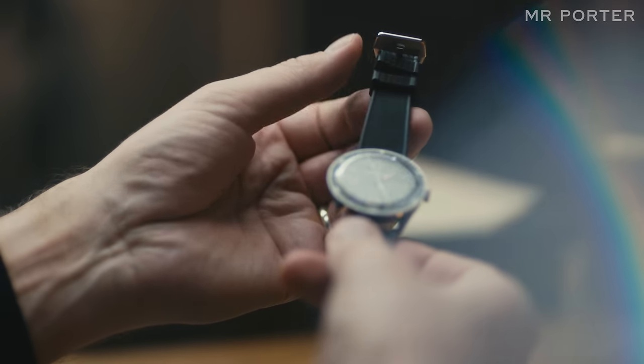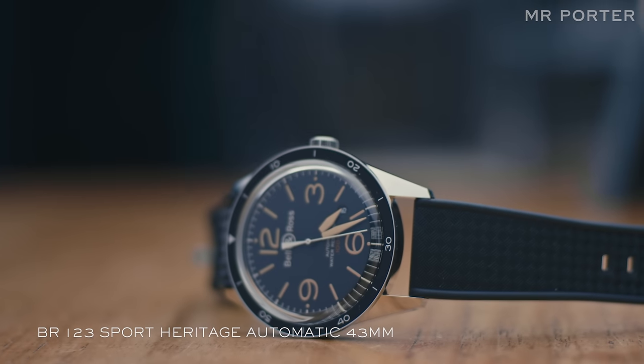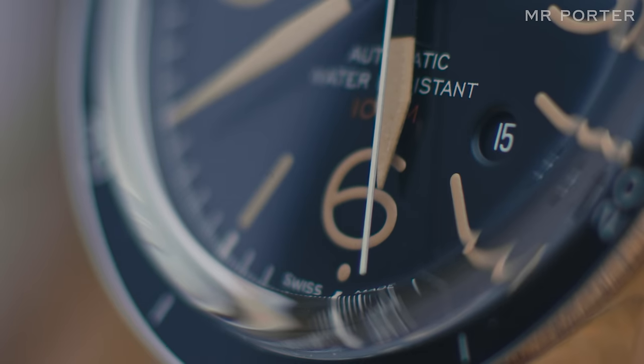Although Bell & Ross is very much known as a pilot's watch brand, if you dig a little bit further, they do some wonderful sports watches as well. This watch, the BR123, is a three-hand automatic with a date. So you get all these lovely layers of design — the sand-coloured numerals and sand-coloured hands, but then you have a little bit of red script, which is a nice subtle detail.